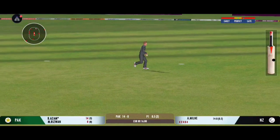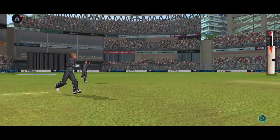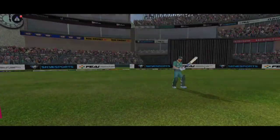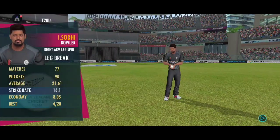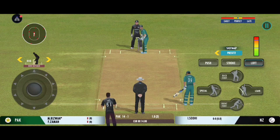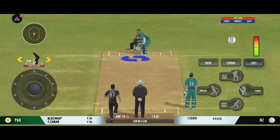Loose delivery and the fielder pulls off a beauty. The batsman looks frustrated as he takes a long walk back to the pavilion. The captain has decided taking the pace off the ball is a good way to go. That brings us to the end of the powerplay — the fielding captain can now have more fielders outside the inner circle.